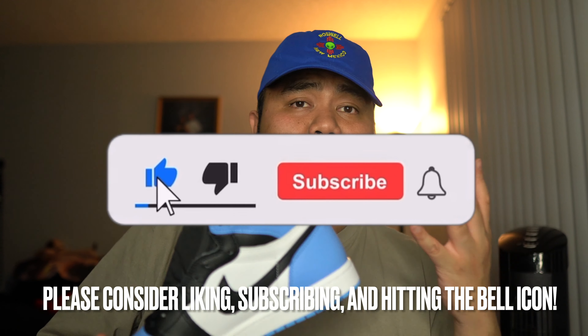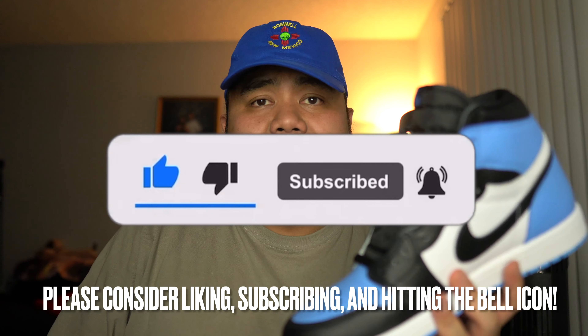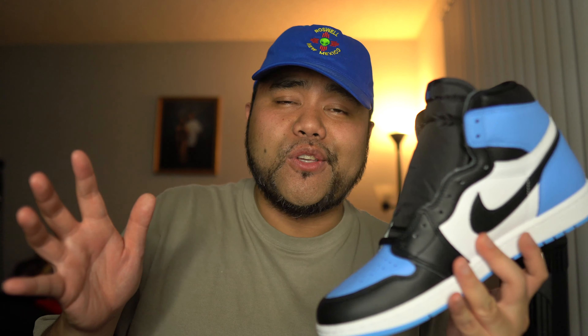If you liked this video, give it a thumbs up, subscribe to my channel, and ring the bell icon so you don't miss any sneaker reviews or videos I post. That's gonna wrap it up — your boy Rez, we'll catch you in the next video. Peace.